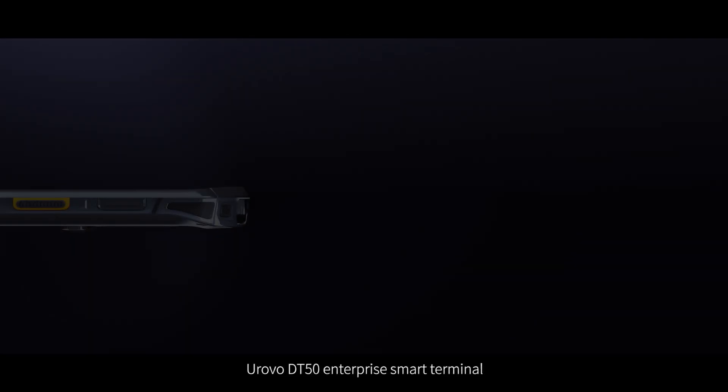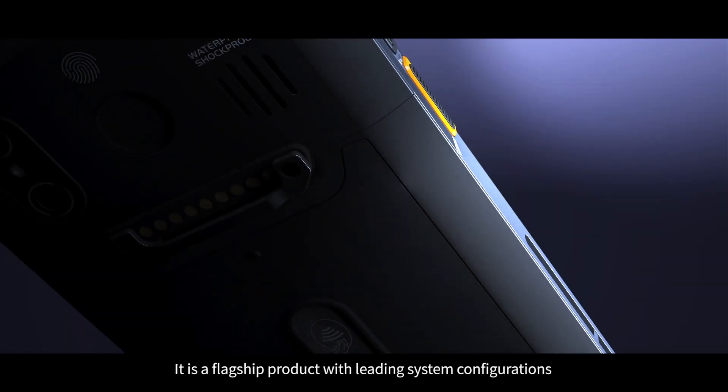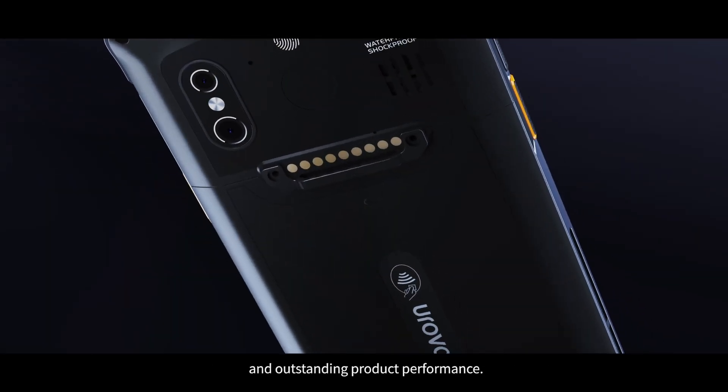Urovo DT50 Enterprise Smart Terminal. It is a flagship product with leading system configurations and outstanding product performance.